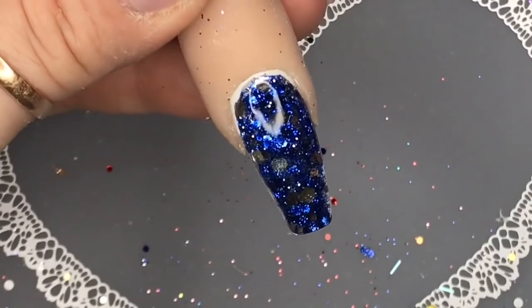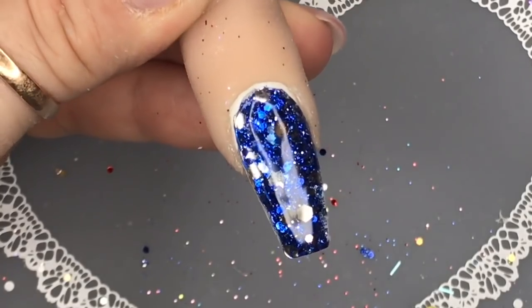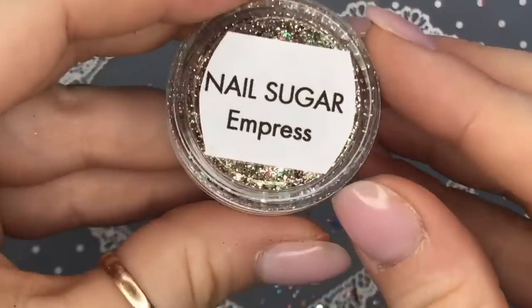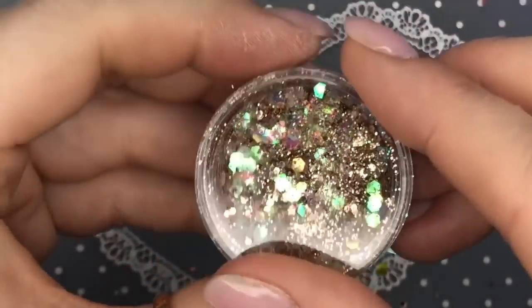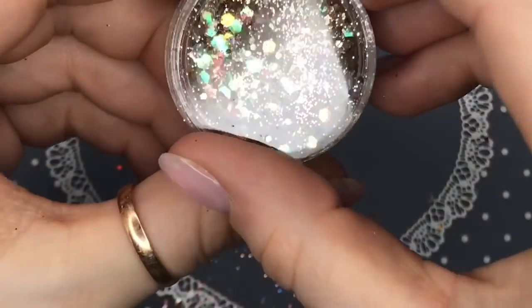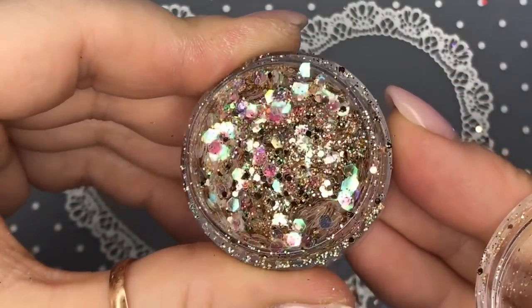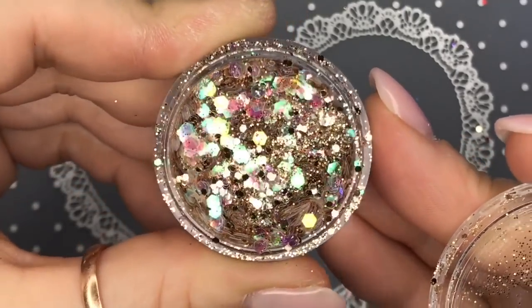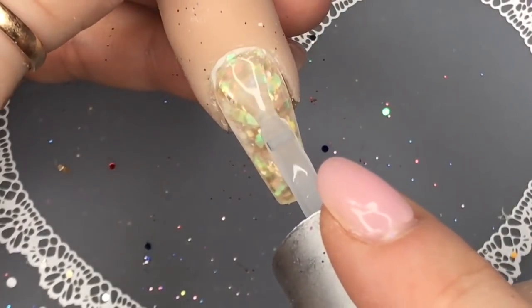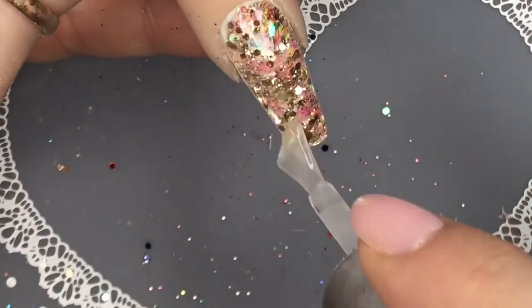My two favorite glitters are coming up — I honestly can't tell you how nice they are. If I had to choose just two glitters to use for the rest of my life it would be this one and the next one. This one's called Empress. They're kind of similar but one is gold and one is silver. Empress is the gold version — it's got gold glitters, iridescent glitters, and it's just got the most amazing... I couldn't stop looking at it. How beautiful is this?